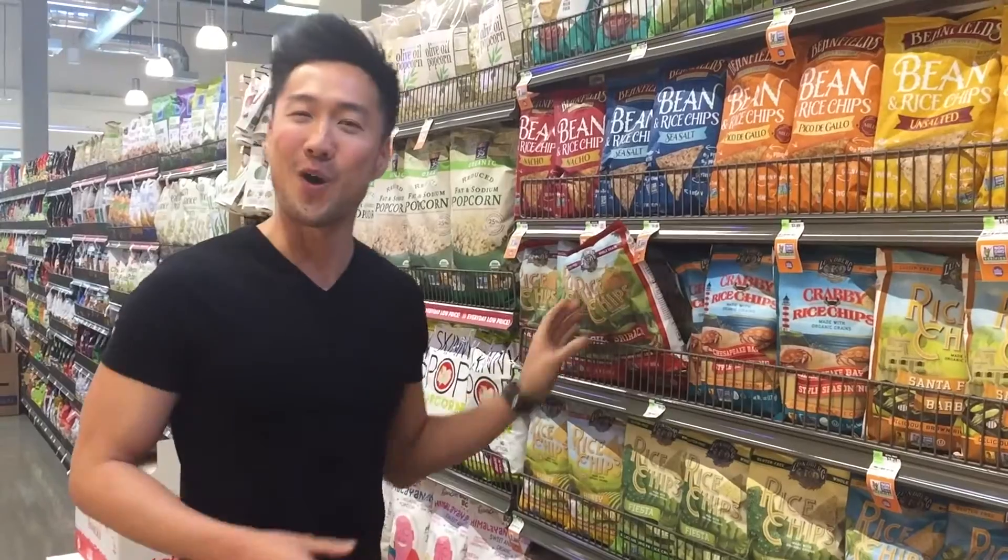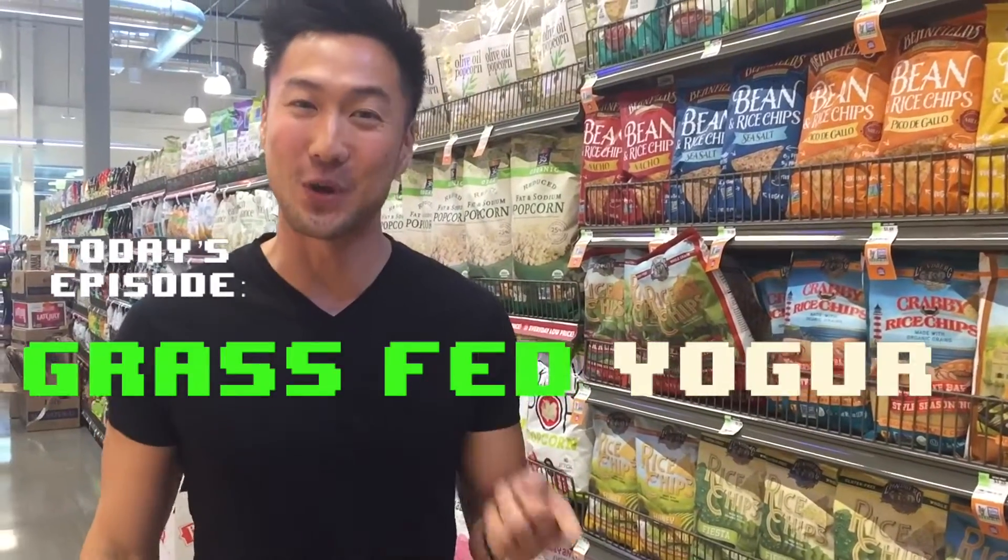Hey, we're at Whole Foods and we're going to talk about some grass-fed yogurt.